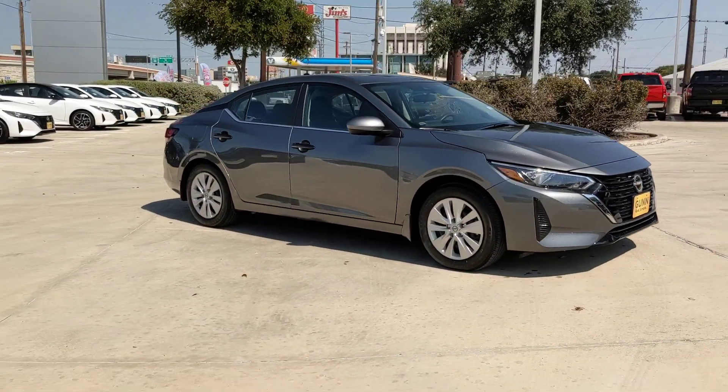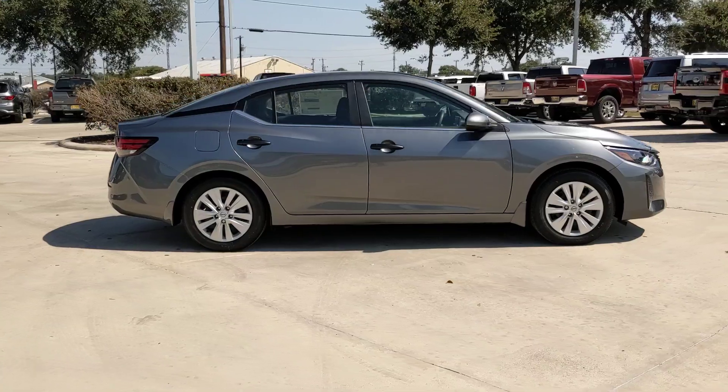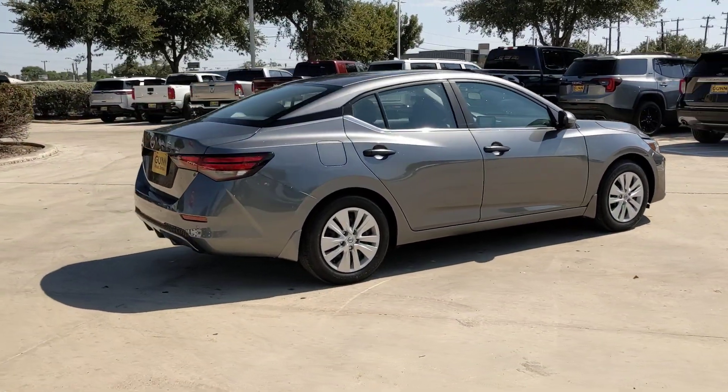This could be the car for you. The 2024 Nissan Sentra. This roomy Sentra makes your daily drive fun, comfortable, and convenient.